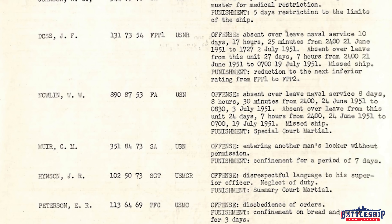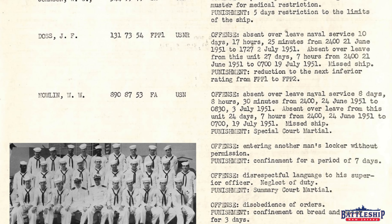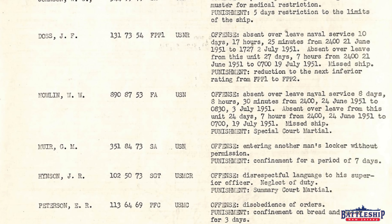All of these records are publicly available at the National Archives. So here's a fun one: W.W. Nolan. His offense — absent over leave for eight days, eight hours, and 30 minutes. And then again, absent over leave for 24 days and seven hours, and missed the ship. So it looks like he was absent over leave for eight days, missed the ship, and that forced him to be absent for the other 24 days, which is why it's broken up even though it's consecutive dates. His punishment is a special court martial, which will determine further punishment for being absent without leave.